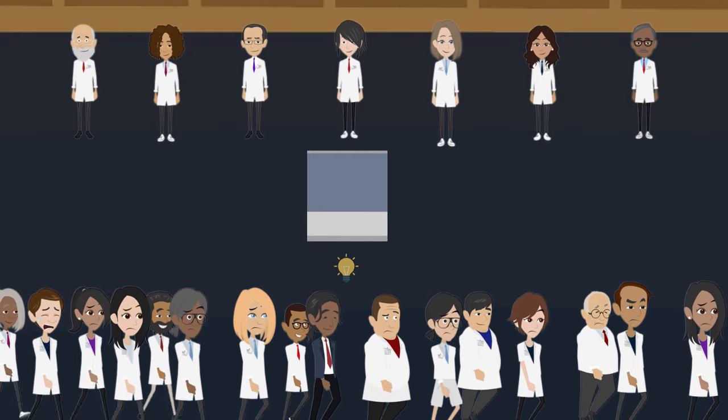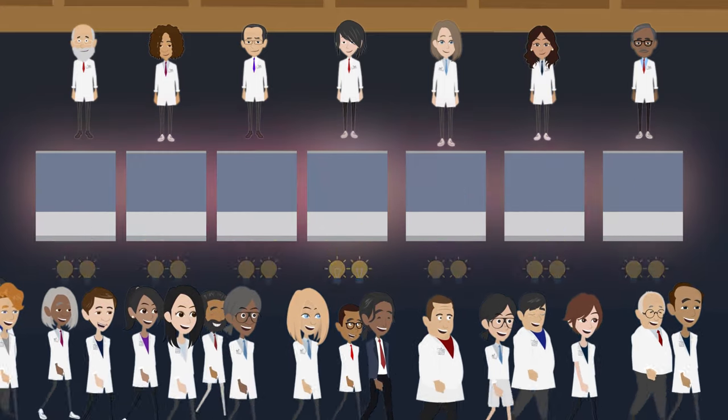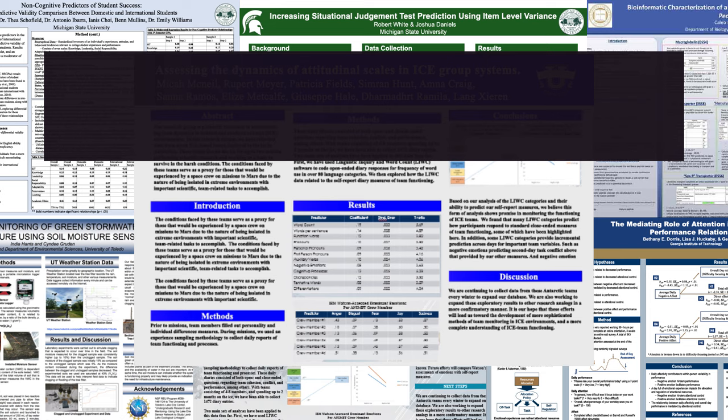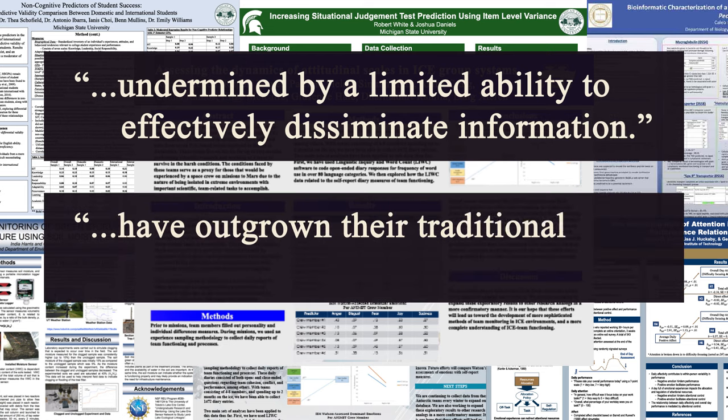If we can create a new design that transmits knowledge even a little bit more efficiently, then we can speed up knowledge dissemination and learning across all of science. And it's a really low bar to make a difference here. We're not basing this design on any evidence or mature design principles or anything. We just use it because everybody else uses it. The research we do have on posters has found that, direct quote, the wall of text is undermined by a limited ability to effectively disseminate information, and that posters have quote outgrown their traditional format.